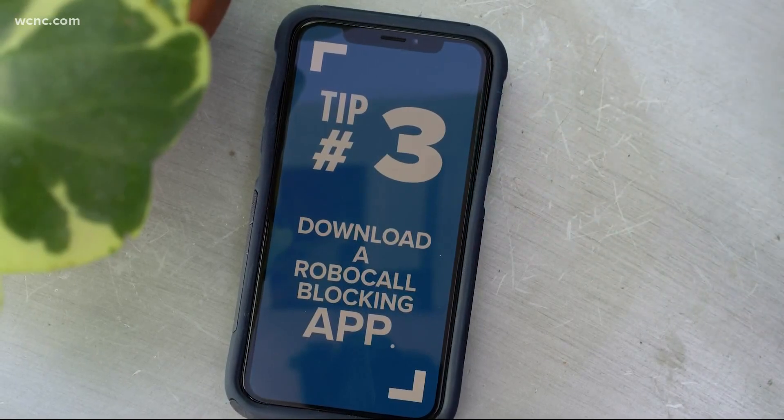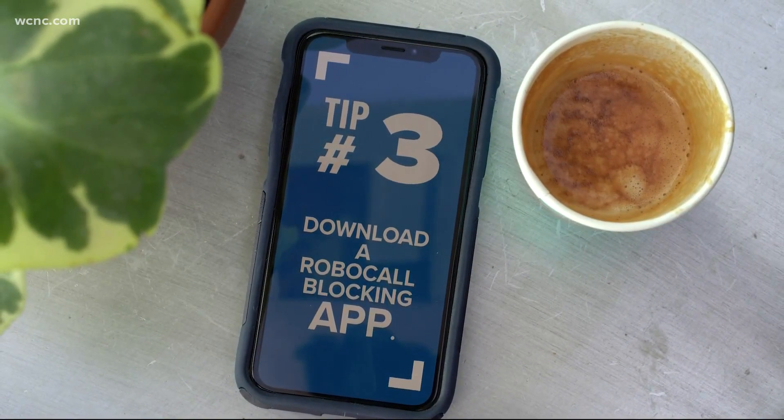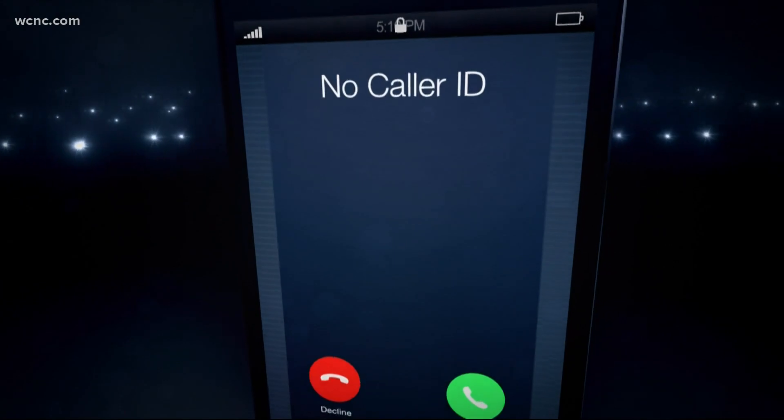Tip number three to stop the calls: download a robocall blocking app. They do work. And ask your carrier what they're doing to protect you. Chances are you can take action on the phone with spam filters you already have available in your network.